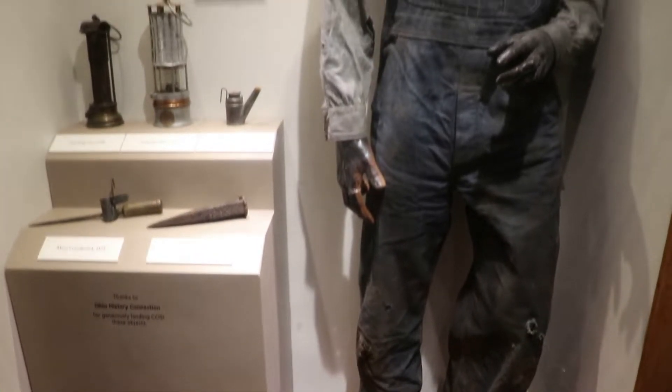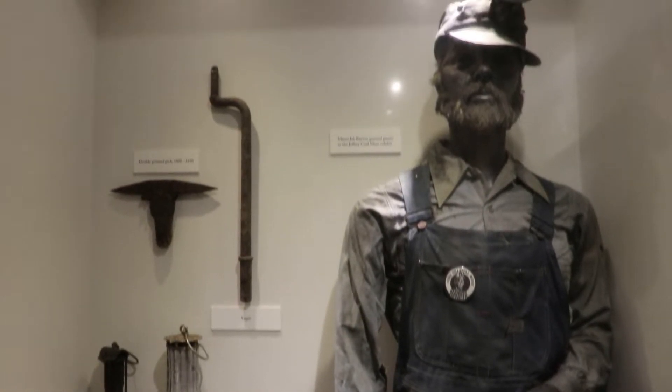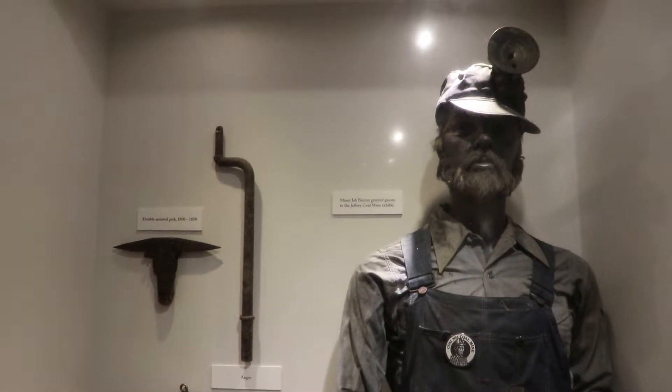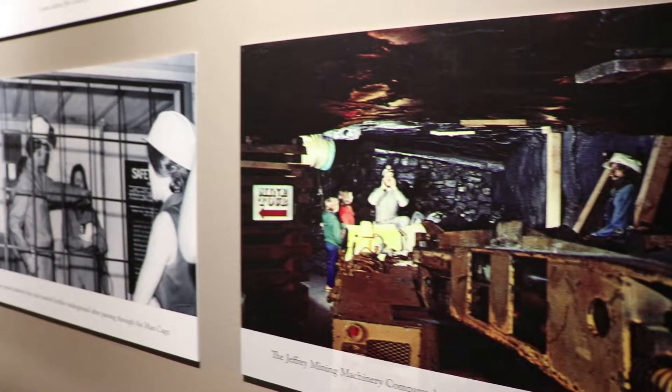There's an authentic coal miner uniform and some memorabilia. They've had some really good stuff in the past. I wish those two exhibits were still here, but I do appreciate this exhibit memorializing those past features.